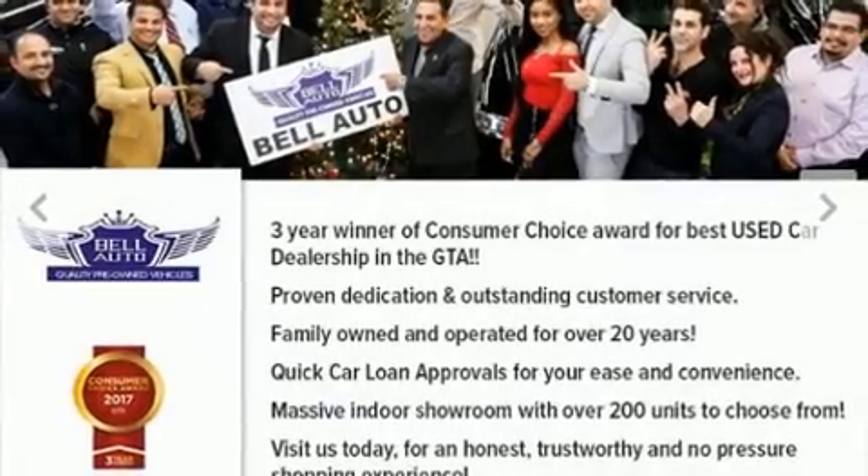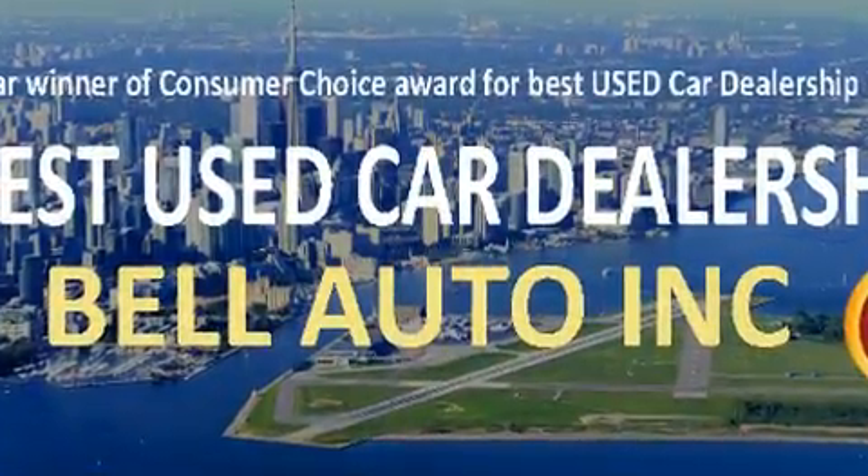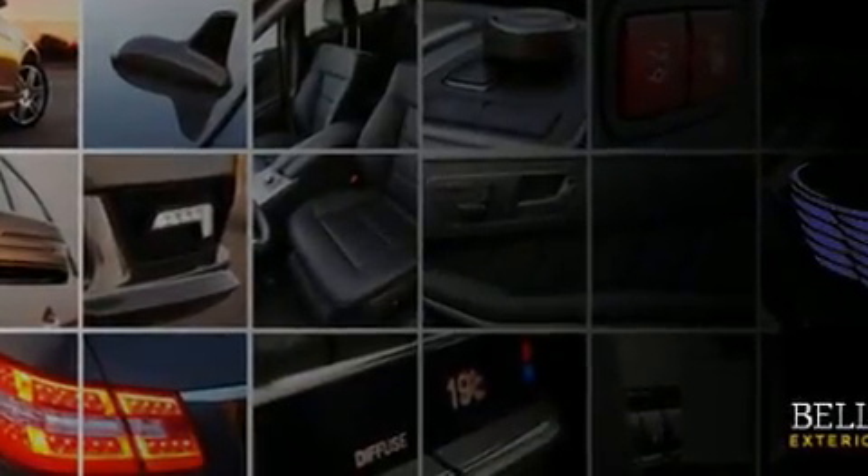Get excited about the 2011 Mercedes-Benz GLK class. Under the hood, you'll find a six-cylinder engine with more than 250 horsepower. And for added security, Dynamic Stability Control supplements the drivetrain.